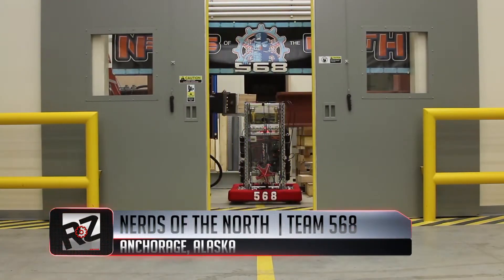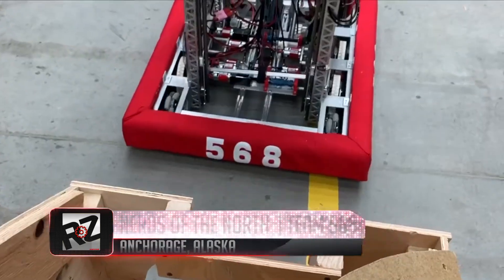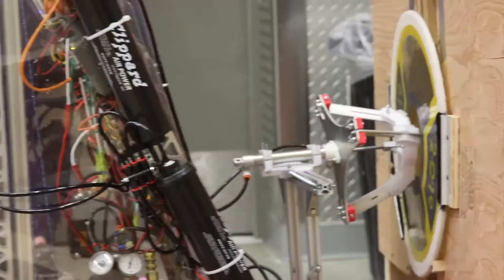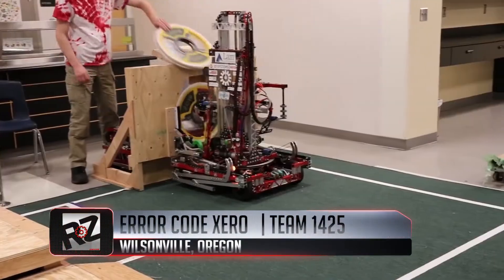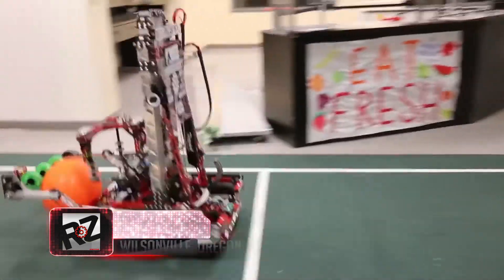Next, we head up — way up — to Anchorage, Alaska. Nerds of the North, Team 568, created this amazing machine that can seize from both sides. Check out Endurance from Team 1425, Error Code Zero, from Wilsonville, Oregon.